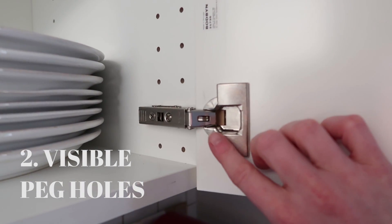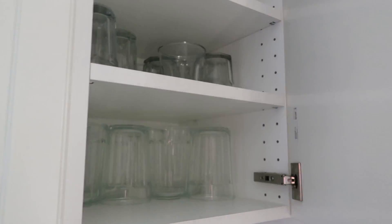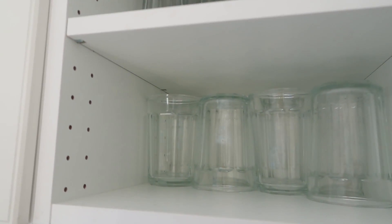Another complaint is that the peg holes on the inside of the cabinets are always visible. Unlike custom cabinets where holes are drilled exactly where you want shelves, IKEA has a ton of holes running up and down. The upside is you can rearrange shelves as your needs change, but some people — myself included — find it a little tacky. IKEA does offer peg fillers, but I don't personally like those either. I've heard you can fill the holes with caulk and it hides pretty well, though we haven't bothered yet.